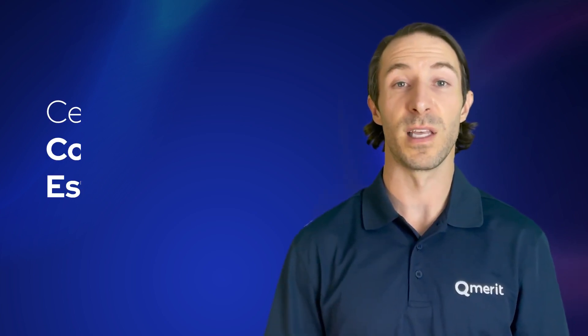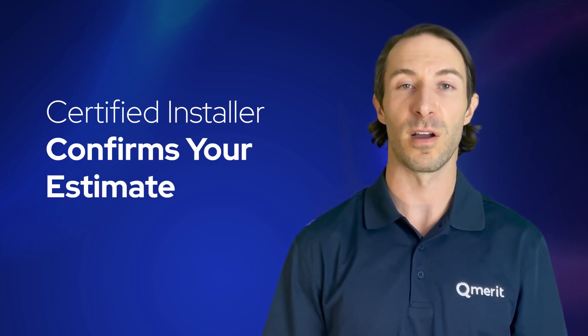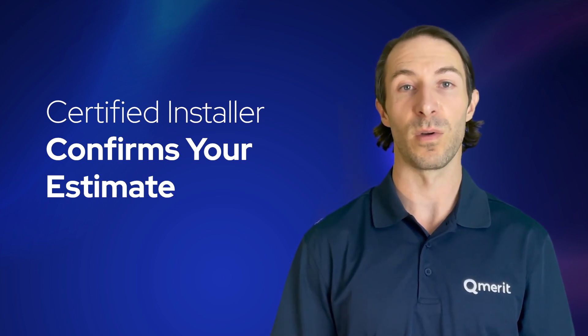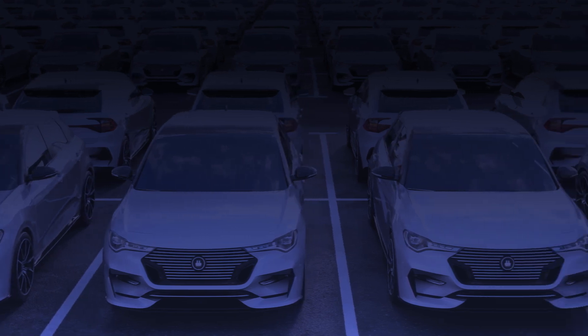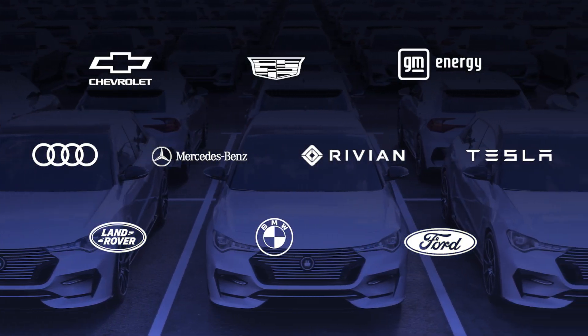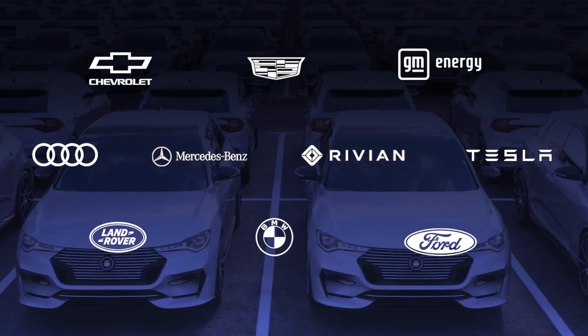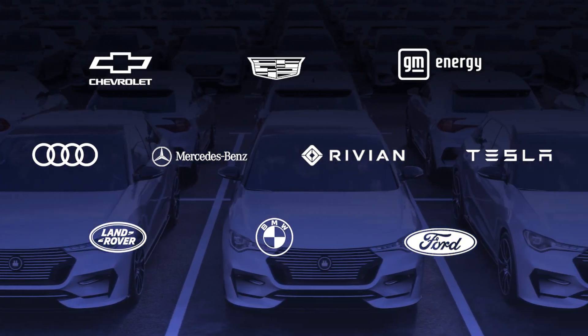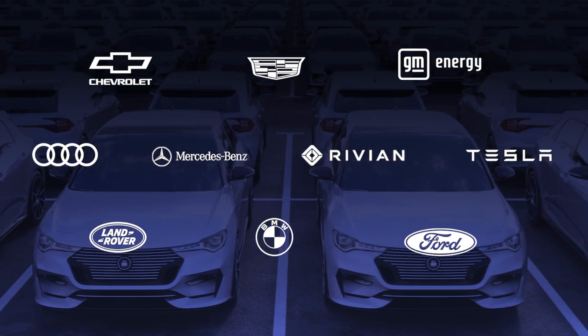Your estimate is then sent to a QMerit certified installer to confirm or gather more information needed to quote your project. QMerit has partnerships with industry-leading auto manufacturers. If you recently bought an EV, be sure to check with your dealership about any programs or promotions available on your installation.